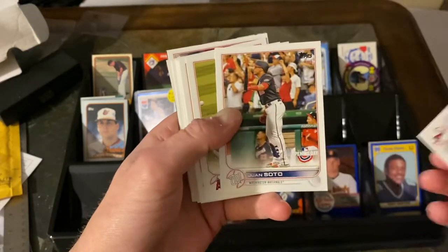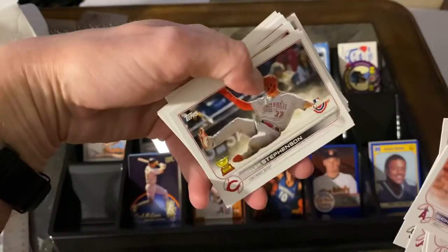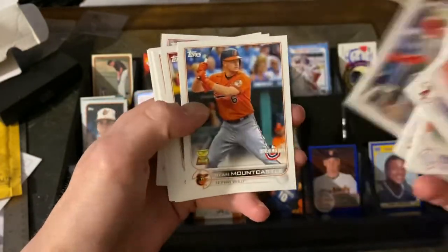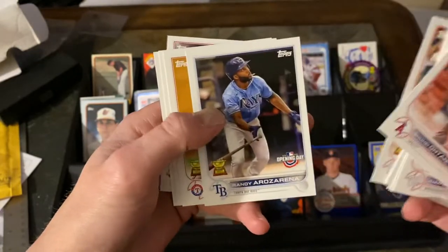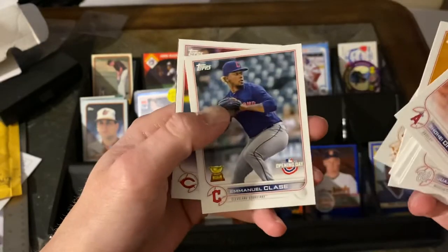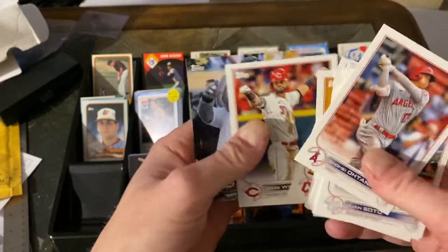Got Shohei Ohtani, Juan Soto, Mike Trout, Acuna Jr., Tatis Jr., and then a whole bunch of the Topps All-Star Rookie Cup team cards — Tyler Stevenson, Mountcastle, Jonathan India, Patrick Wisdom, Dylan Carlson, Randy Rosario, Adolis Garcia, Lewis Garcia, Emmanuel Clase, and just because of the Reds, Jesse Winker — though Winker is obviously no longer there, now with the Mariners.